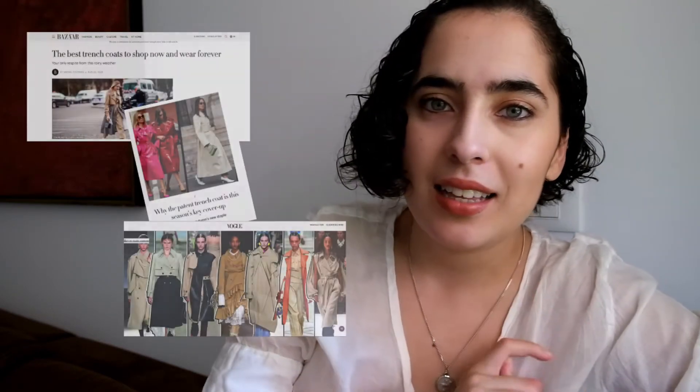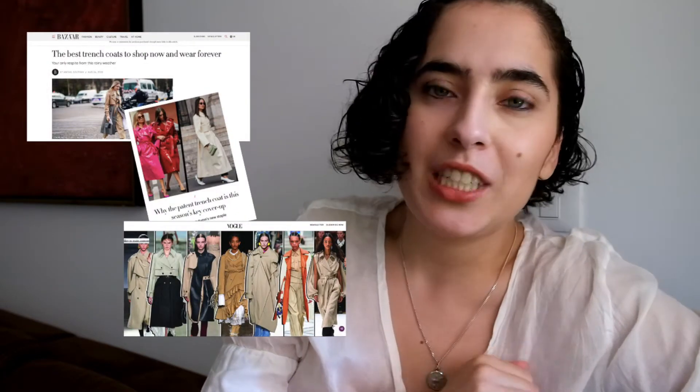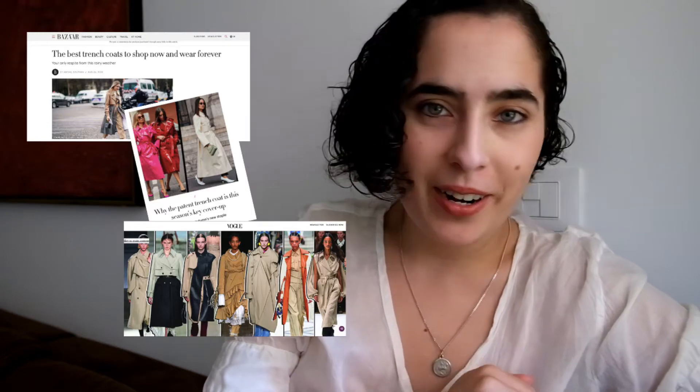Hello everyone, welcome back to my channel. Today I'm here to do the second part of the video I started last Friday. It's all about the trends of 2020. I decided to check out the trends in magazines like Vogue, Elle and so on, and see what are the things that I also have in my wardrobe that I can start going out and wearing and how many outfits I can get out of them.